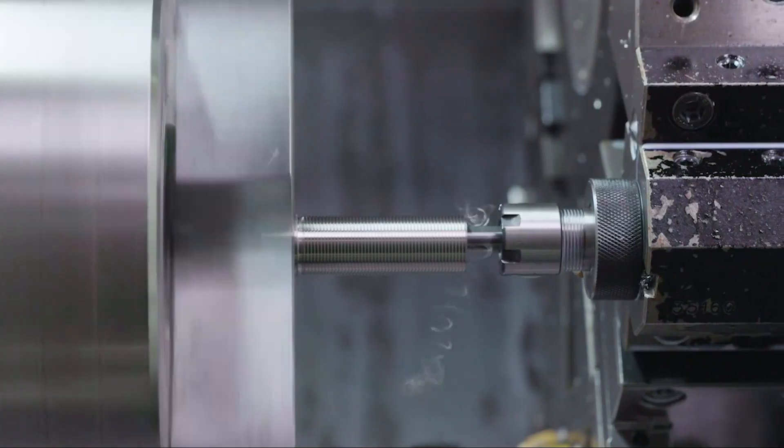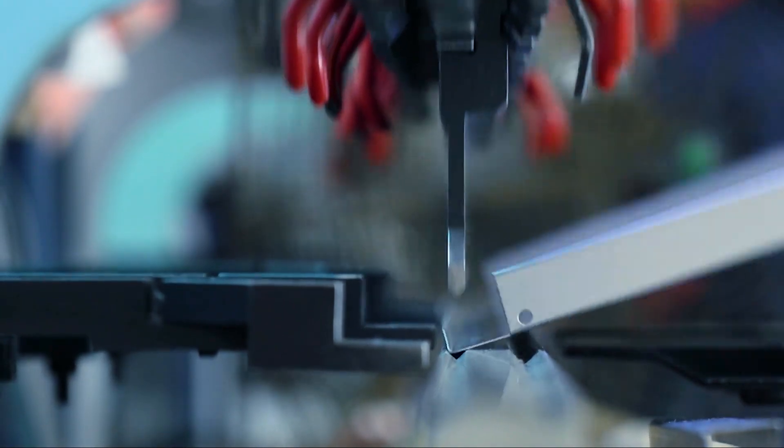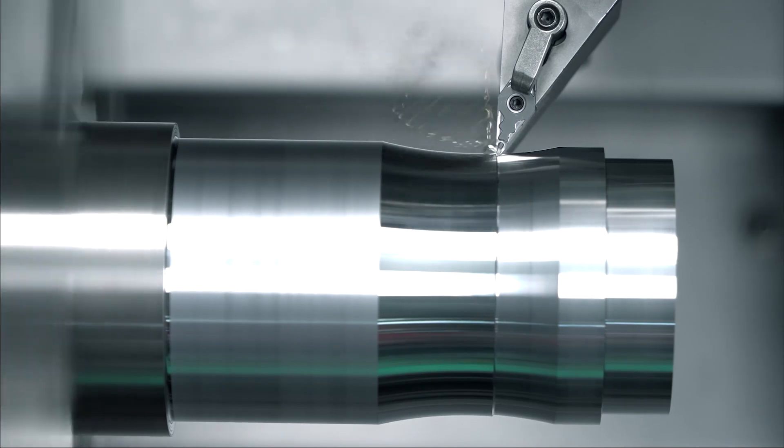We utilize various processes such as turning, milling, stamping and bending to produce high precision, small batch and structurally complex machine products.